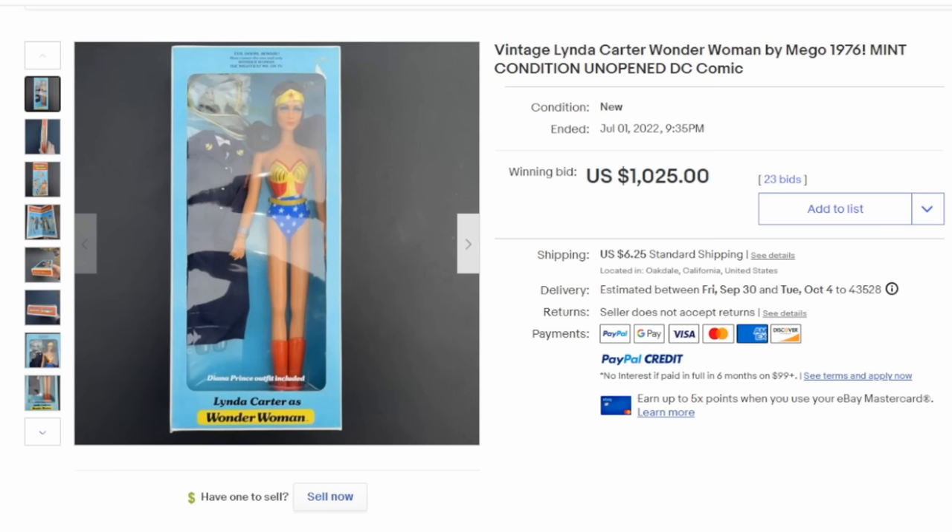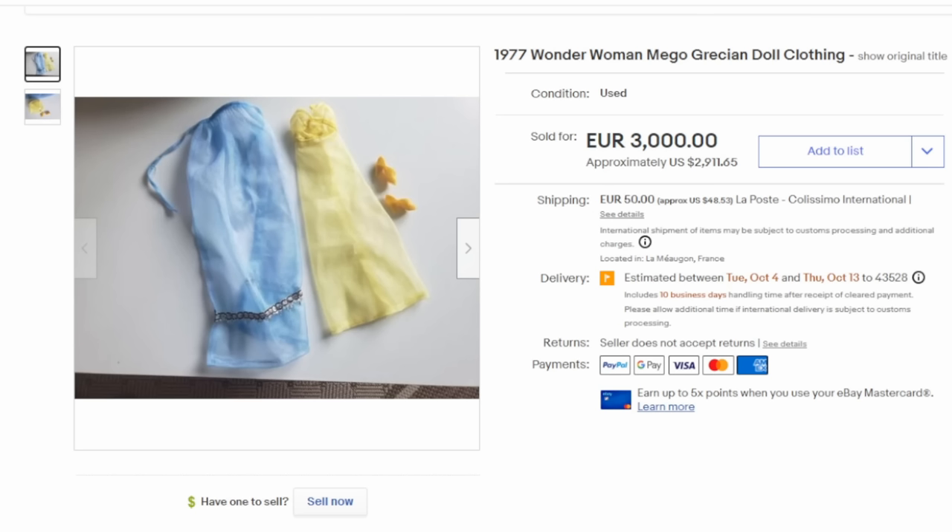Here is an interesting one by Mego — this is the large-sized Lynda Carter as Wonder Woman doll. It's more designed towards those who would have been playing with Barbie dolls. She comes with several outfits and you could buy different versions also. This one easily sells for over $1,000 in the box. Now with Wonder Woman, some of the outfits were very limited in production and only released in certain areas. This right here is the Grecian outfit, and it's exceedingly scarce, which is why it sold for almost $3,000 for just the clothing.